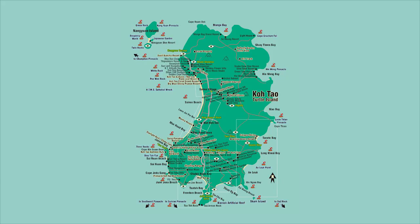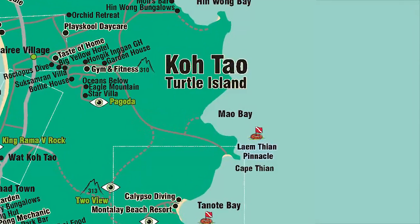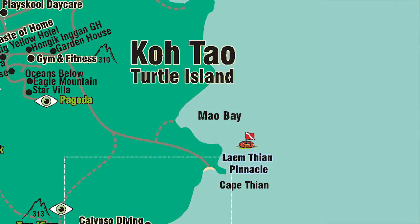Mao Bay. You will be very lucky if you manage to get a long-tailed taxi boat here. The Thais believe it is jinxed, as many years ago a boat captain came here while being drunk and drowned. Even dive boats steer clear of Mao Bay. Mao in Thai means drunk.